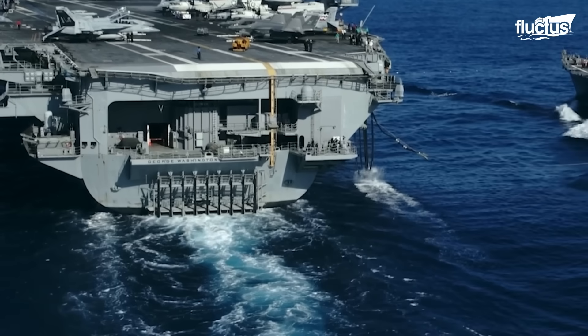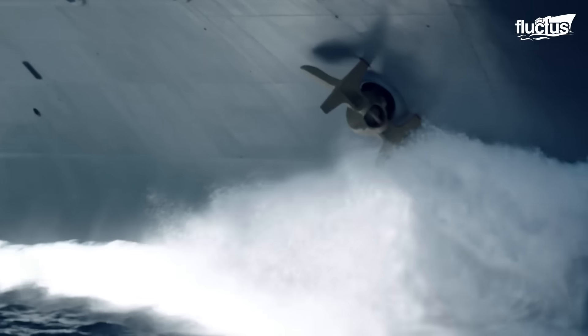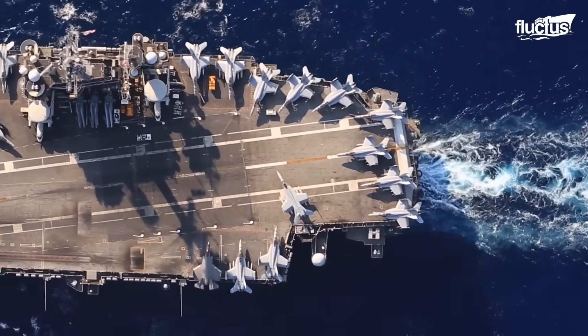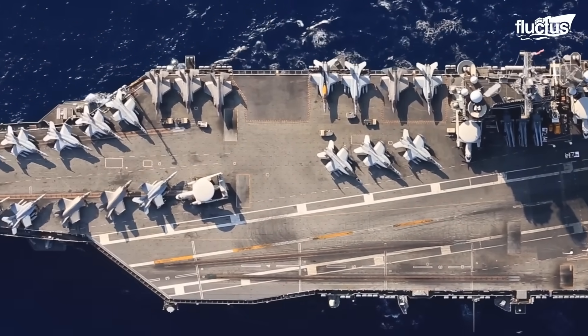Hello everyone, and welcome back to the Flectus Channel. Modern aircraft carriers — the giants of the sea — rely on immense propulsion systems to move their floating air bases across the world's oceans.